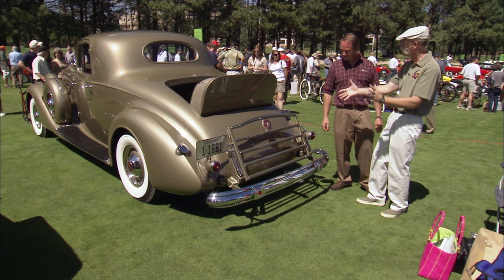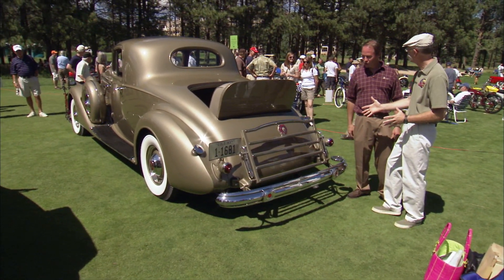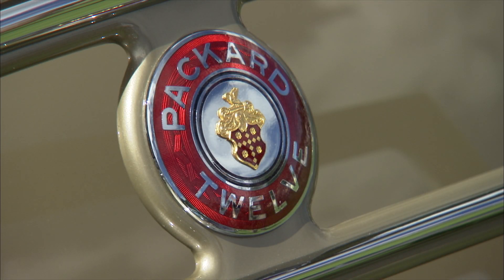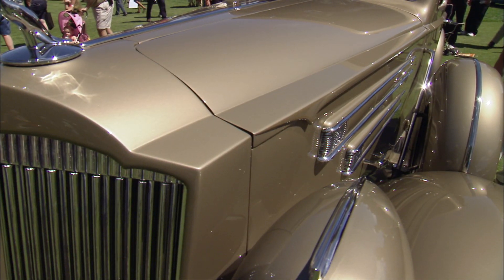And it says Packard 12 — this is not an 8, this is actually a 12-cylinder. This is a Packard 12. They built just over 400 Packard 12s in 1937. Let's have a look at that monster 12!